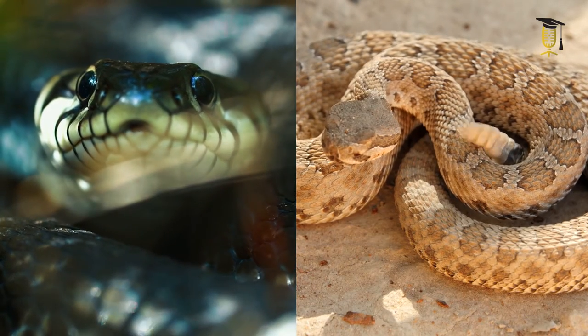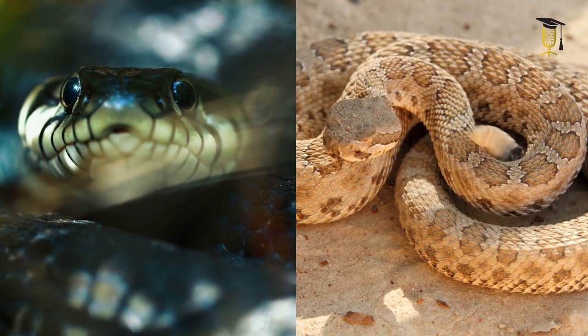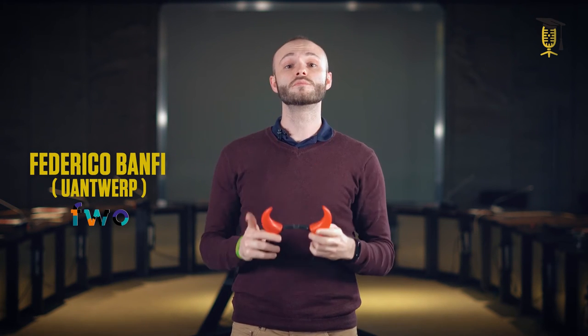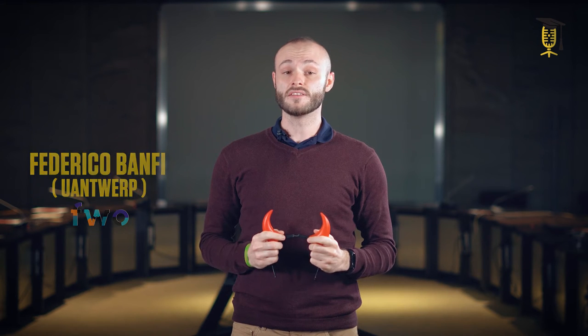Snakes are mysterious yet frightening animals, but they can also be extremely fascinating. For example, did you know that some snakes have horns on their heads? These structures have always been under the eyes of everybody and yet very little is known about their functionality.